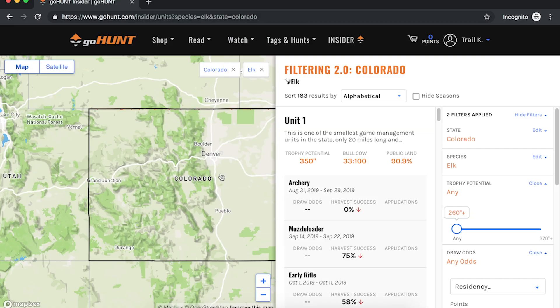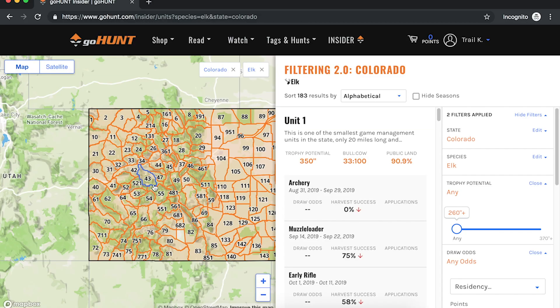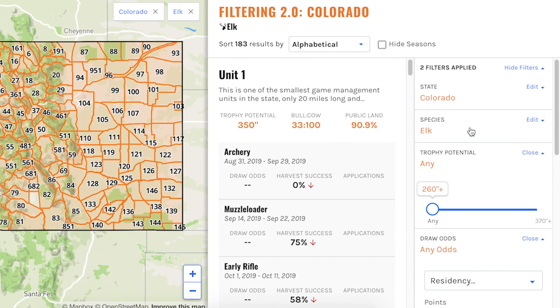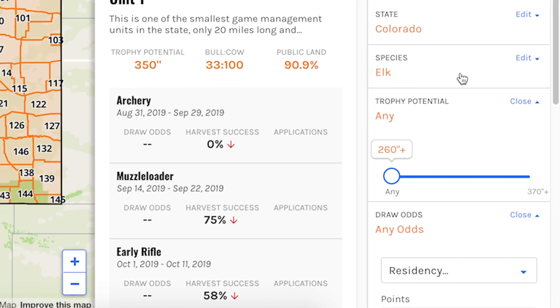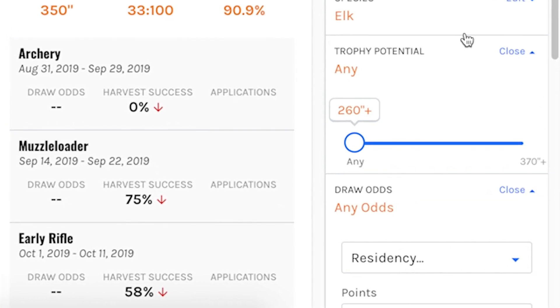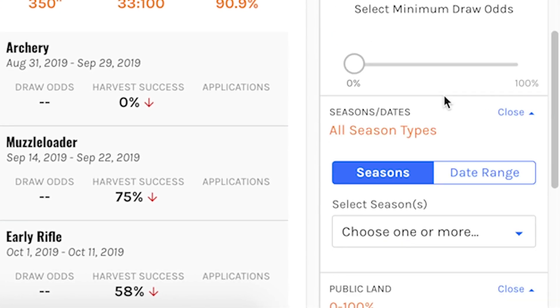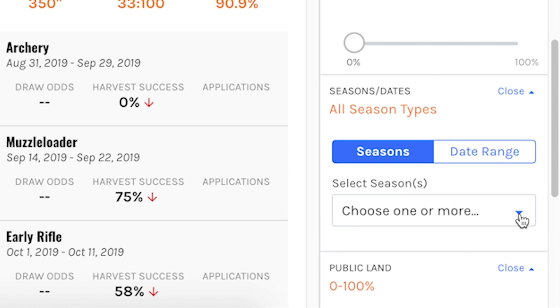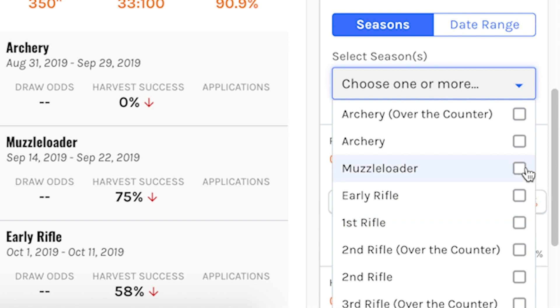You're going to see the map update with all the units in the state of Colorado. It's an interactive map that I can click on — I can zoom in and out, see all the different units. They get highlighted as I hover over them. Over here on the right side of the page is a ton of tools and filters. I'm going to show you how to use those to help you find a hunting opportunity. Specifically right now we're talking about finding an over-the-counter opportunity, and the first place I always go is down here to the season date selector dropdown menu.